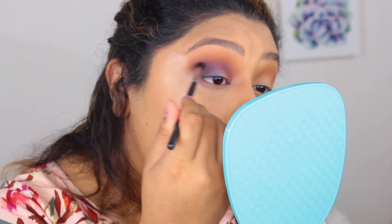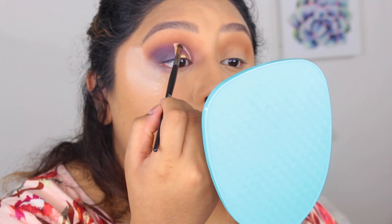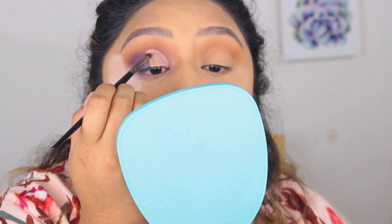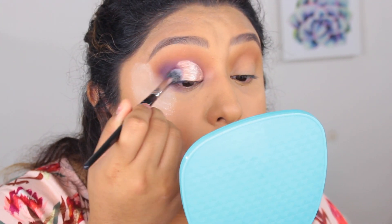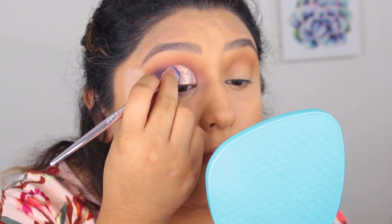I'm grabbing the Morphe M433 again to blend out the Aquarius on the outer corner. Now I'm taking the Capricorn shade and putting that on the outer corner to darken it up. Then I grabbed concealer to cut my crease so it's ready for the metallic shade. I picked up the Constellation Supernova eyeshadow and tried to pack and blend it where I cut the crease. I tried a dense brush, then the Aquarius shade with a fluffier brush, but blending over the edge lifted all the glitter right off.